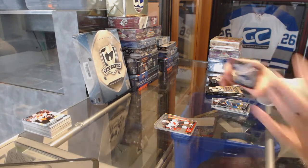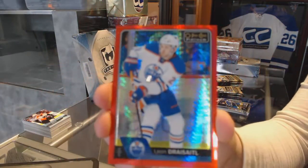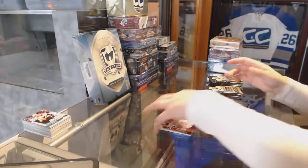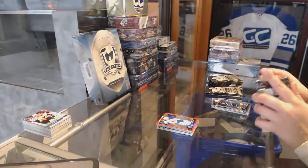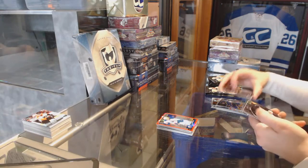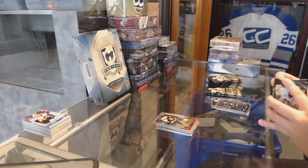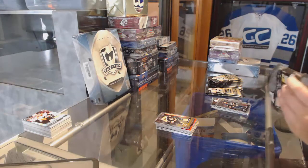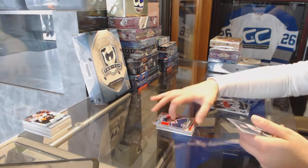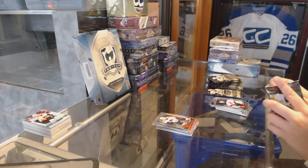Pavel Zacha Rookie for the New Jersey Devils. And we've got number 199, Leon Draisaitl Red Prism for the Edmonton Oilers. Puck Personas of Lemieux for the Pittsburgh Penguins and a Brandon Carlo Rookie for the Boston Bruins.